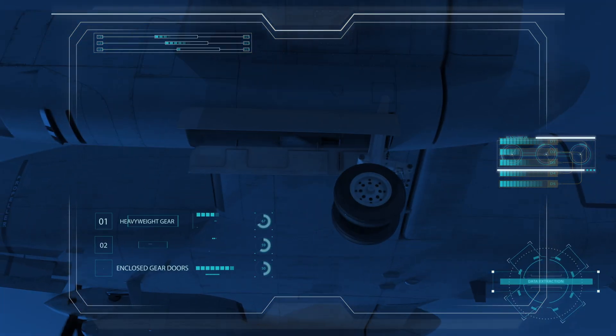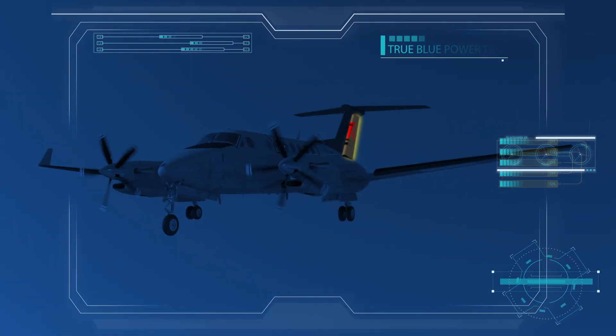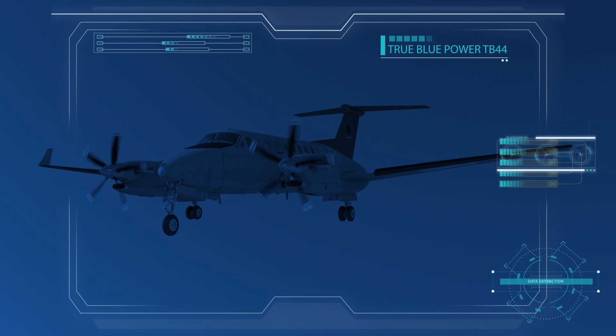Additional kit components include heavyweight landing gear, high flotation tires, fully enclosed landing gear doors, a maritime rudder, and the True Blue Power TB44 lithium-ion battery.